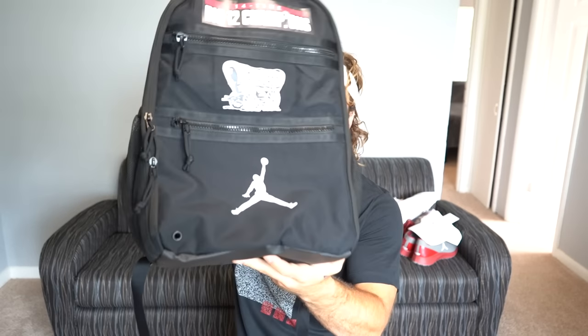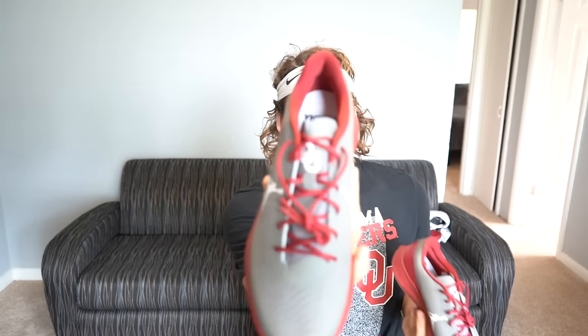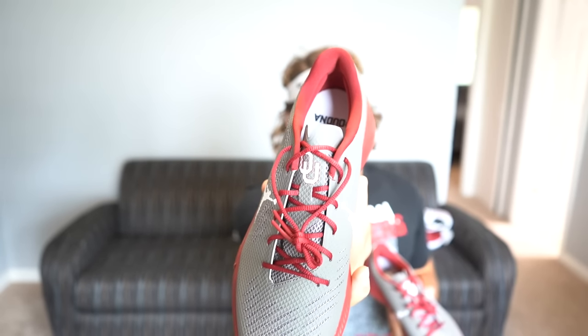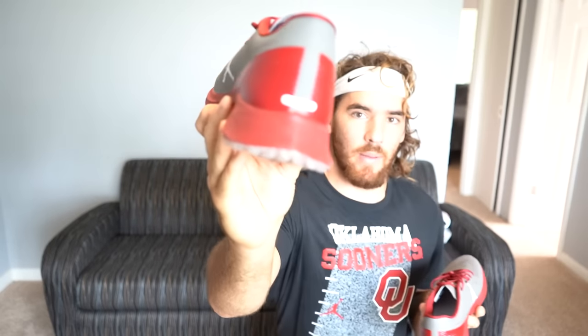These are the first pair of shoes I'm showing y'all. This is the coolest part about the gear — I haven't gotten nearly all the shoes on display; they have all types of Jordans as you'd expect from a Jordan-sponsored team. These are more for training — they have a slick look and a pointy end. Pretty simple, got the Jordan man on the side, and 'OU DNA' on the insole. They also have my number on the back, so they're custom.